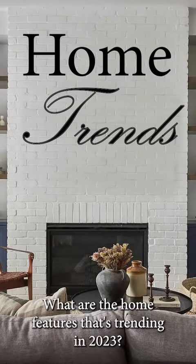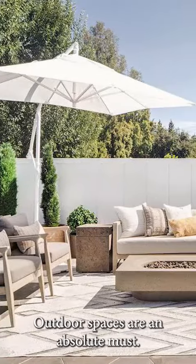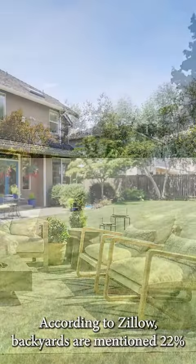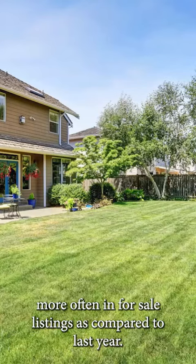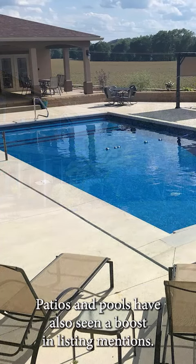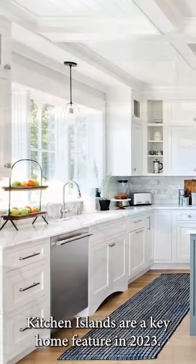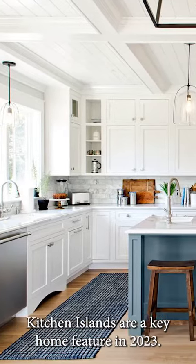What are the home features that are trending in 2023? Outdoor spaces are an absolute must. According to Zillow, backyards are mentioned 22% more often in for-sale listings compared to last year. Patios and pools have also seen a boost in listing mentions.